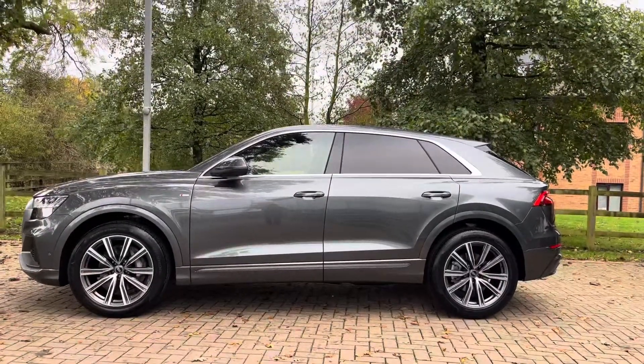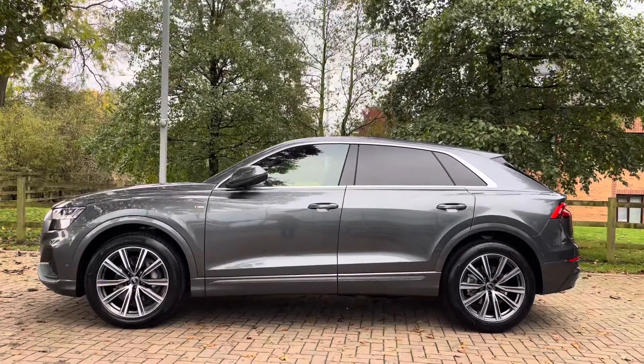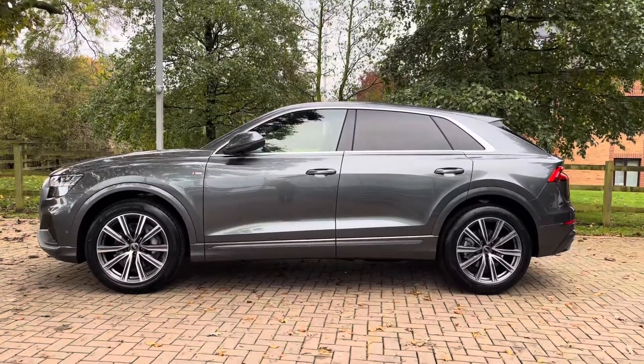Moving to the side of the Q8, we do have the rear privacy glass, and when locking the vehicle the exterior mirrors also fold in. There are also the contrasting aluminium window surrounds, which contrast nicely with those wheels down below.